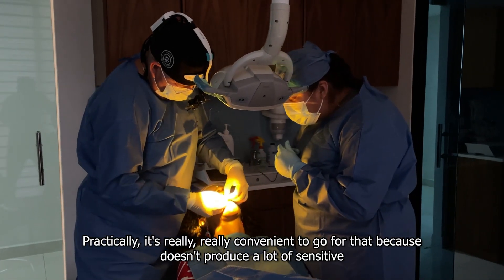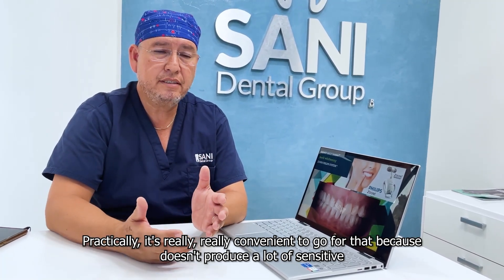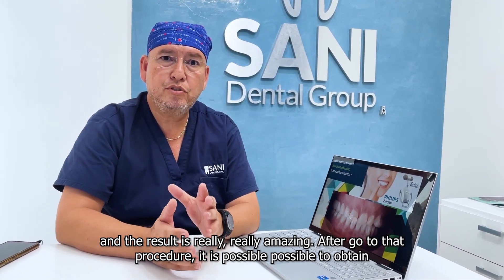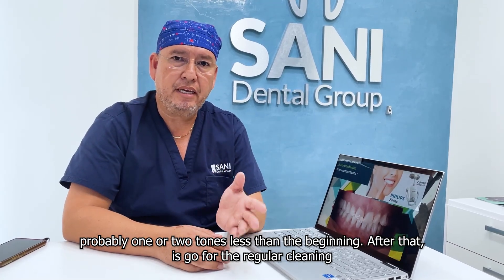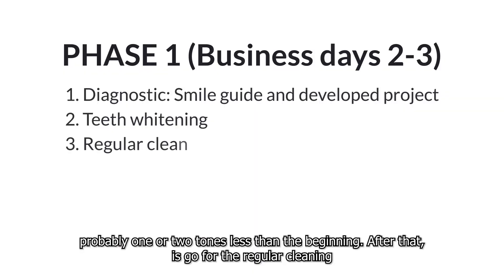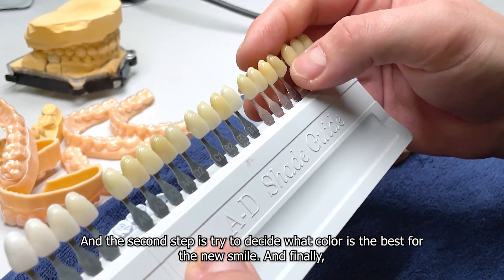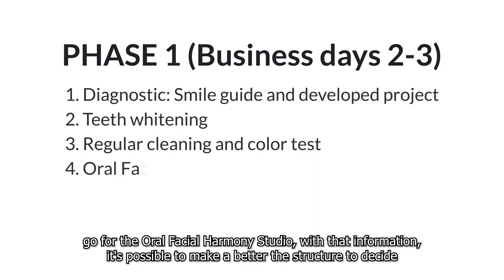Zoom whitening is really convenient because it doesn't produce a lot of sensitivity. The results are really amazing. After that procedure, it is possible to obtain probably one or two shades lighter than the beginning. After that, we go for regular cleaning. The second step is to decide what color is best for the new smile.